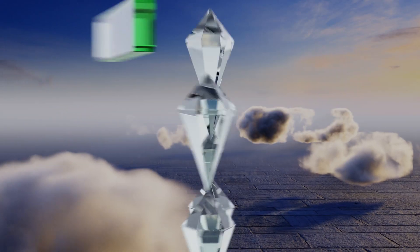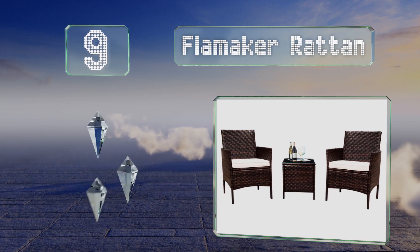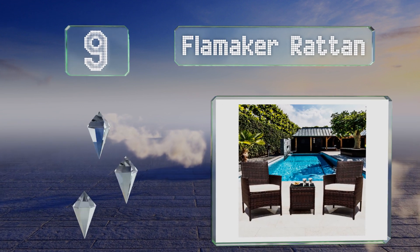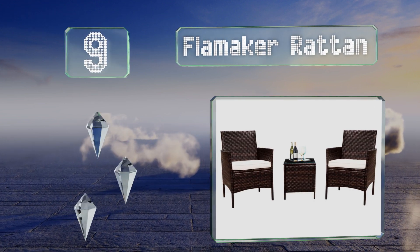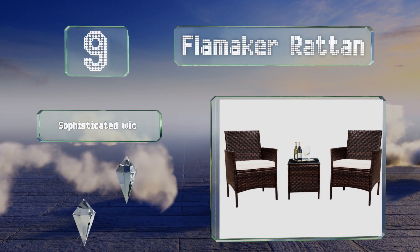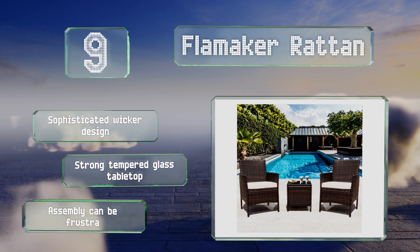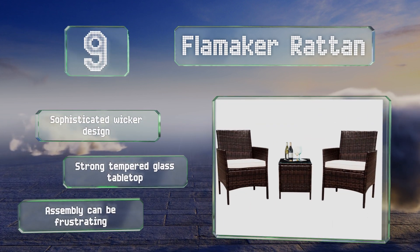At number 9, the pleasantly padded cushions on the seats that come with the Flammaker Rattan have removable covers, which makes them easy to clean. It's a quality mid-sized option that'll look at home anywhere from a screened-in porch to a pool deck. This is a sophisticated wicker design with a strong tempered glass tabletop, but assembly can be frustrating.